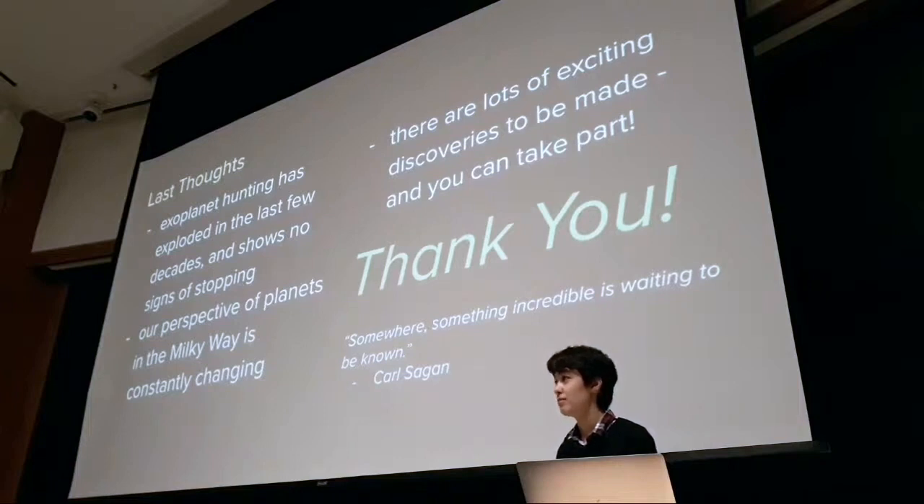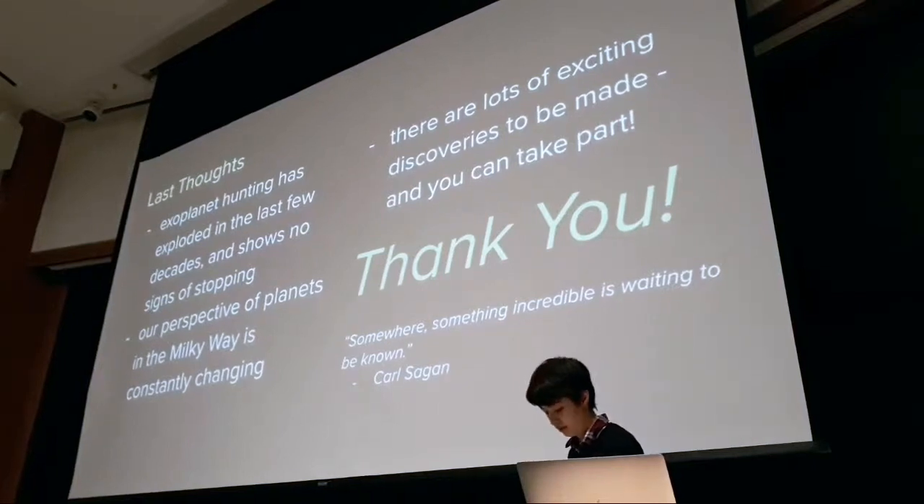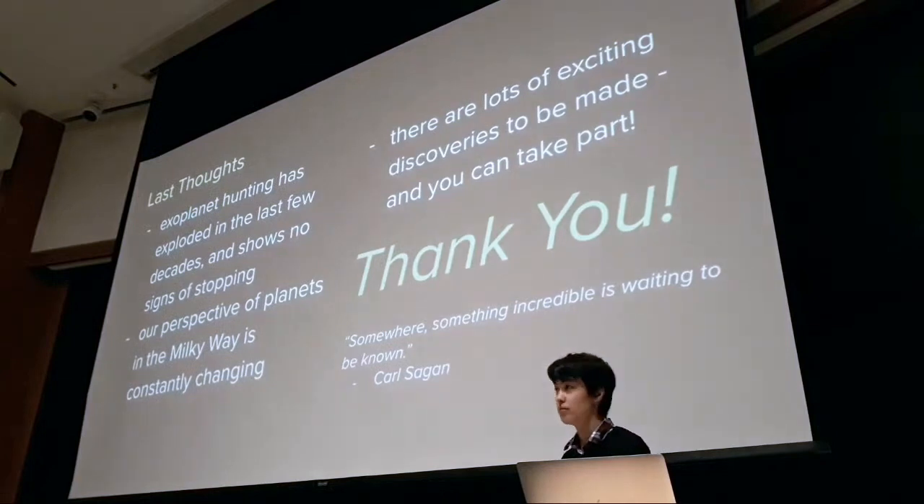Our next event will be happening in early December, December 8th. The title is 30 Arguments Against the Existence of God, Heaven, Hell, Satan, and Divine Design, with the author of the book of the same name, Jonathan Pearce. Different flavor, but we hope you come by.